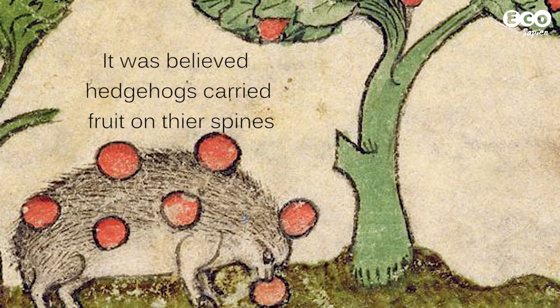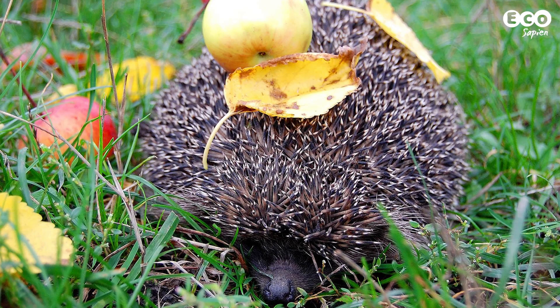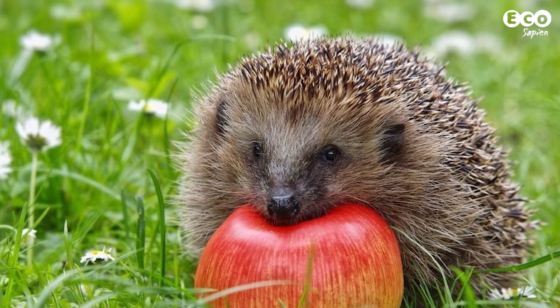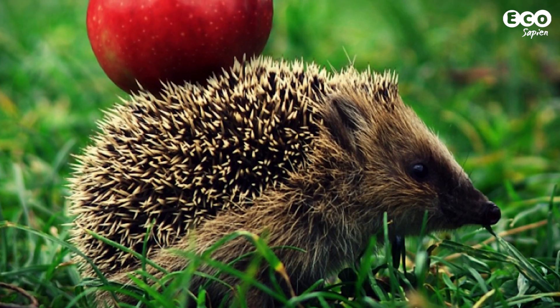Fact 1: According to European folklore, hedgehogs carried fruit to their dens by impaling it on their spines. This, of course, isn't true. Hedgehogs are insectivorous, but for some reason, people still love seeing fruit on hedgehogs' backs.